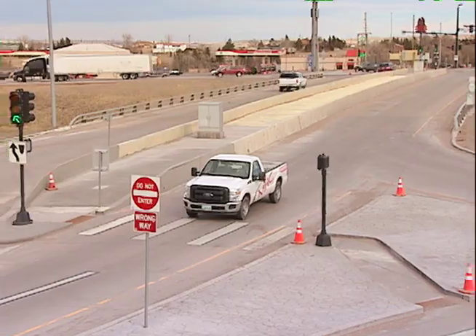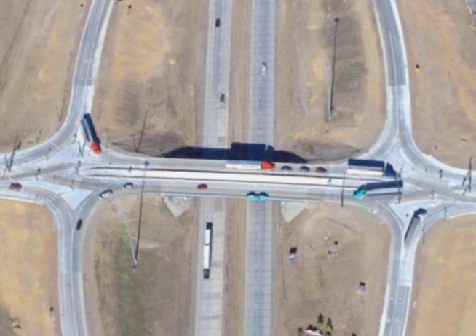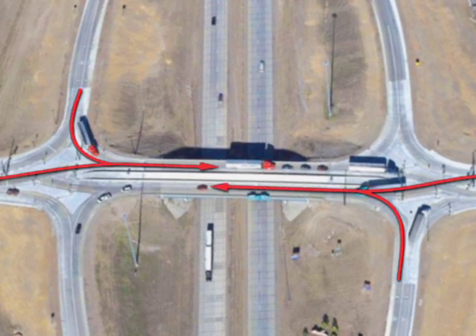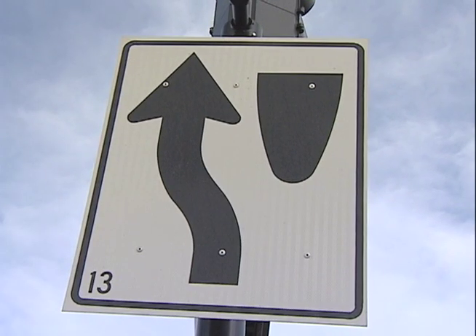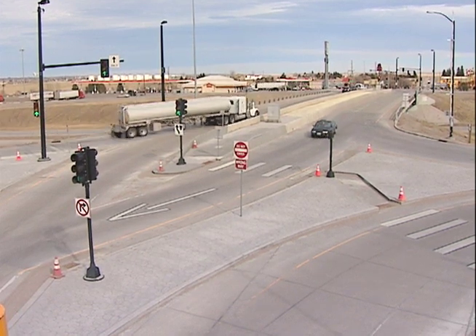Rather than build a bigger bridge, YDOT looked to design a better interchange. In what's called a diverging diamond, traffic moves to the left side of the road to travel through the intersection. The design improves traffic flow and safety by eliminating the need to make left turns across oncoming traffic.